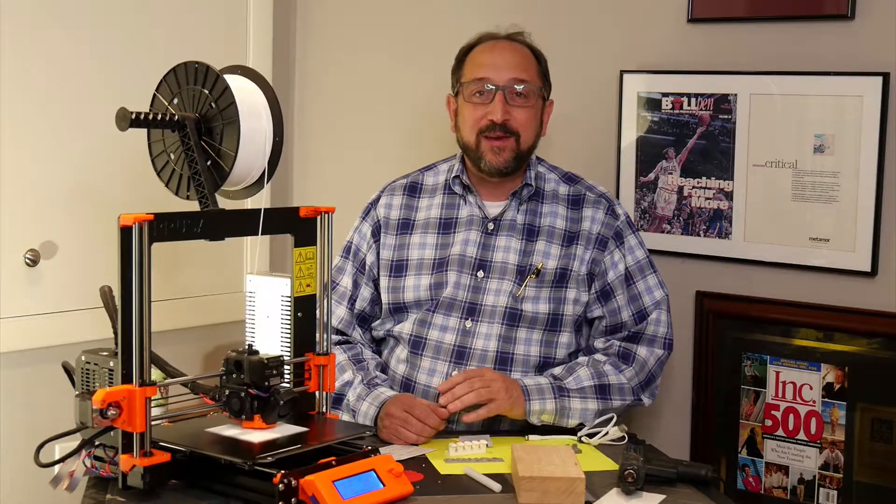Hello there, this is Irv Shapiro, a.k.a. Dr. Vax, here to learn with you about 3D printing.